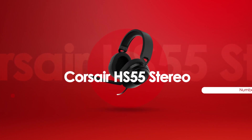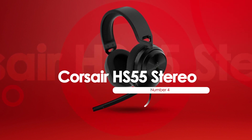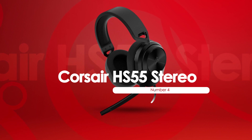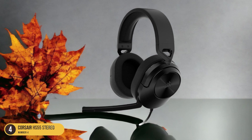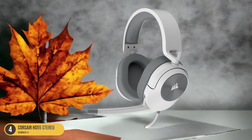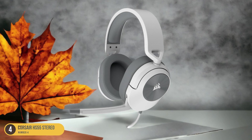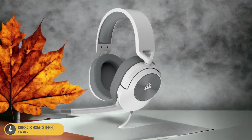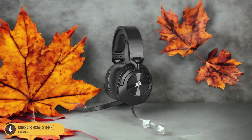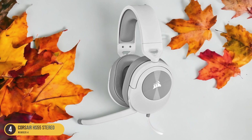At number 4, we have the Corsair HS55 Stereo, best for budget. With its impressive affordability and quality features, the Corsair HS55 Stereo Gaming Headset is an excellent choice for budget-conscious gamers. This wired headset offers improved comfort and sound, making it a great value for its price. The soft ear cups and lightweight design ensure a comfortable fit even during long gaming sessions. Additionally, the detachable microphone provides clear communication with your teammates.